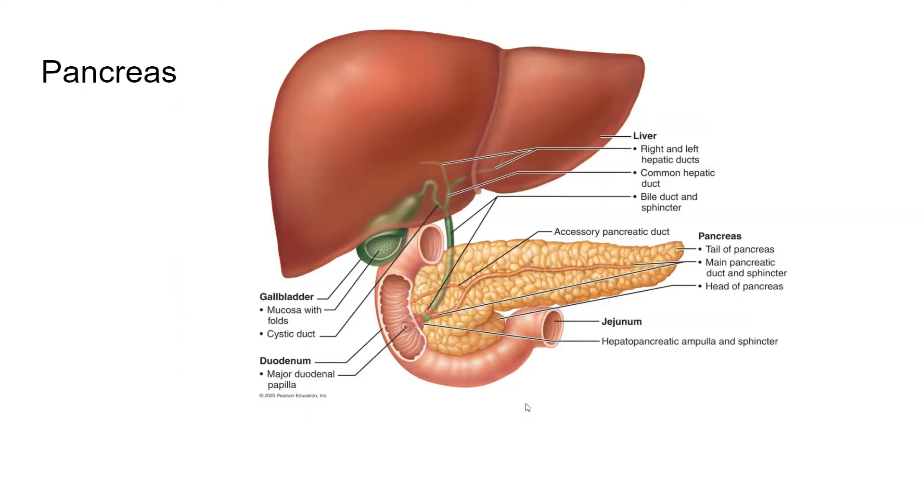Looking at the pancreas — we looked at it in the endocrine system, so here we're focusing on its digestive functions. It's located right up underneath the stomach, where the stomach empties into the small intestines. Its exocrine function is to produce pancreatic juice, which it releases through a duct. You can see how the bile duct and the pancreatic duct empty into a common tube.